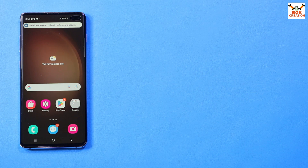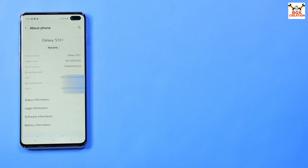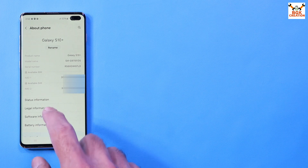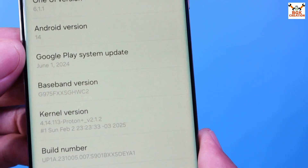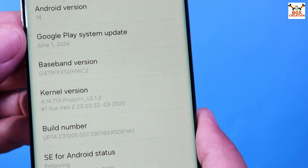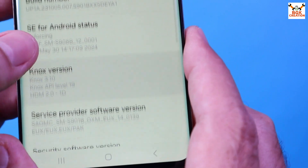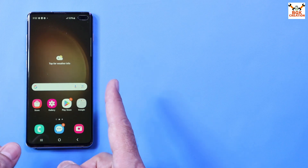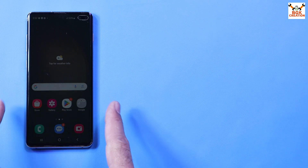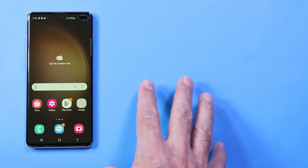The ROM is flashed smoothly and perfectly. Going to About Phone: Galaxy S10 Plus G975F. I have One UI version 6.1, Android 14, and the Google Play system update is from June 1st — and we can update that. I'm sure you are going to like this Apricity version 4.21 ROM on your Galaxy S10 series. Don't forget to like the video if it helped, and subscribe to my channel. Thank you — see you in the next video, goodbye.